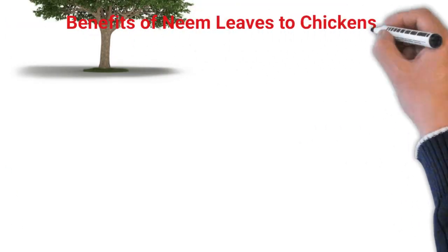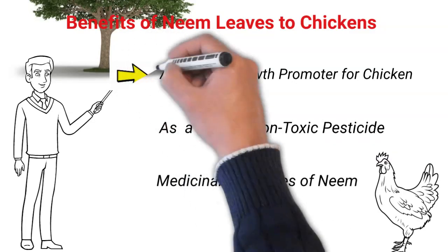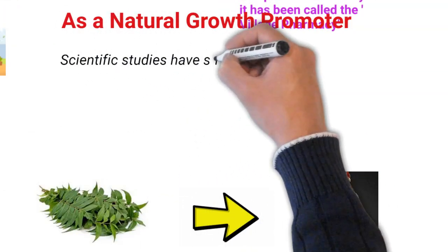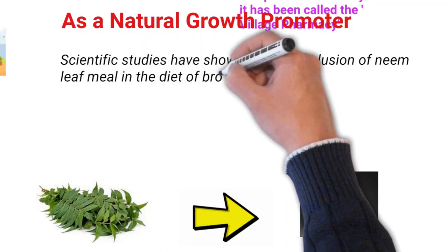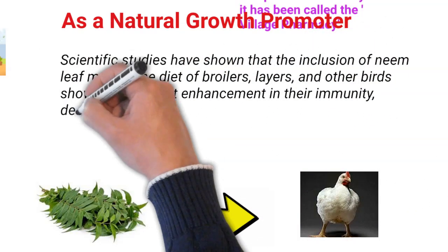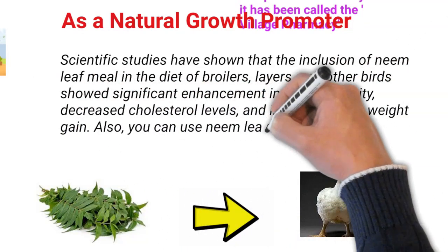Let us now look at some specific benefits of neem leaves for chickens. Number 1: As a natural growth promoter for chickens. Scientific studies have shown that the inclusion of neem leaves in the diet of broilers, layers, and other birds showed significant enhancement in their immunity, decreased cholesterol level, and increased body weight gain. You can also use neem leaves as an alternative to antibiotic growth promoters.